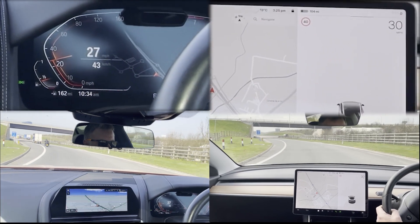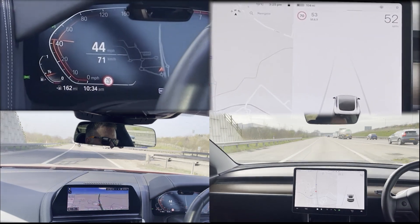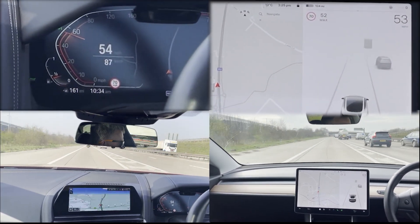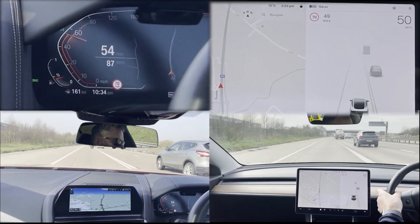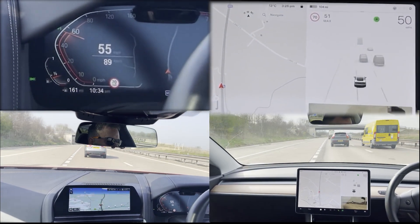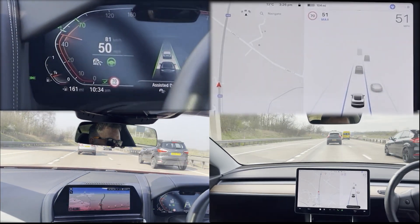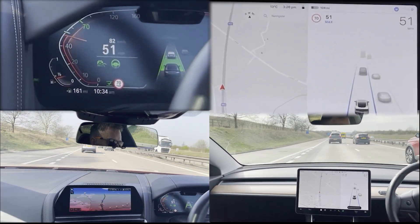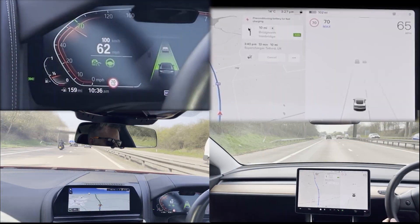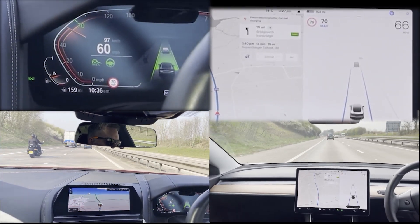Our final stretch of driving is on a UK motorway — the fastest type of road in the UK. Both cars follow the road without any incident. On motorways, the Tesla system does not report seeing speed limit changes, let alone adjust to them. The BMW system typically sees them and adjusts the speed accordingly.